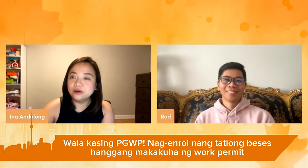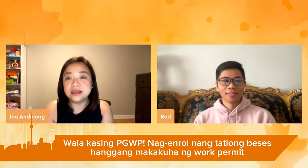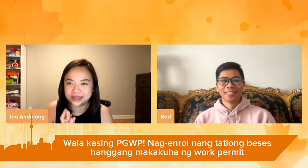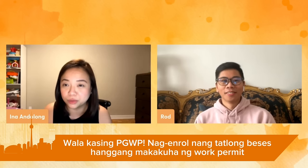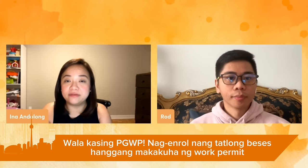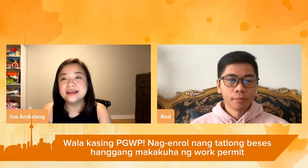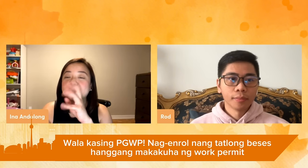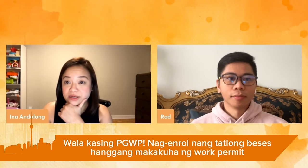Anyway, let me introduce him. He is Rodel, or Rod Francisco. Thanks Rodel for being here. I guided Rod in telling his story because so much happened to him before he got his work permit. Basically, Rod arrived in Canada in 2021 as an international student. But right from the start, there was already a very big concern with his student visa and his schooling.